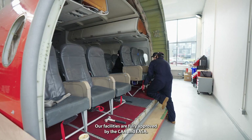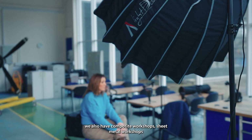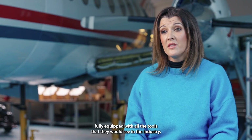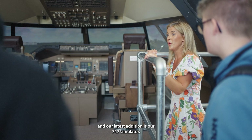Our facilities are fully approved by the CAA and EASA. In addition to this fantastic facility, our aircraft maintenance hangar, we also have composite workshops, sheet metal workshops fully equipped with all the tools that they would see in the industry. We also have avionic and electrical workshops, and our latest addition obviously is our 747 simulator.